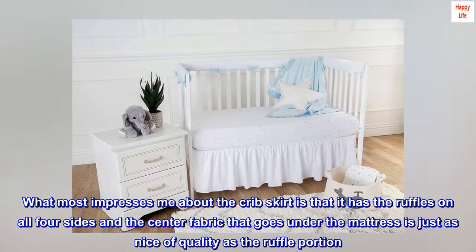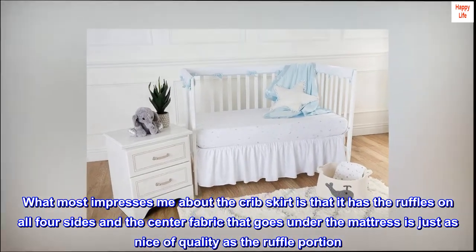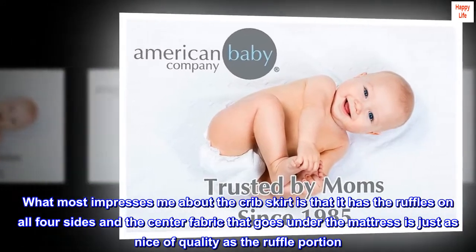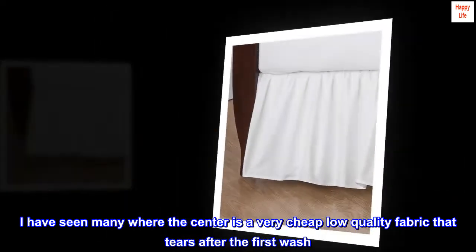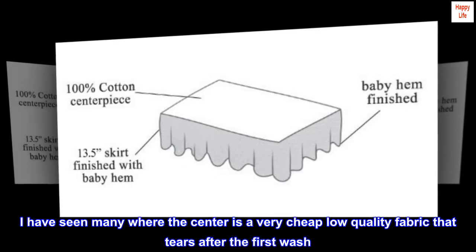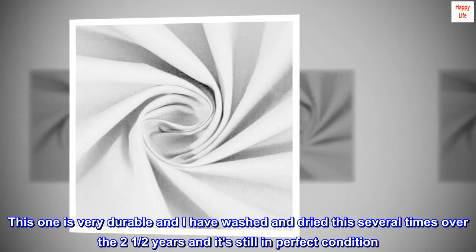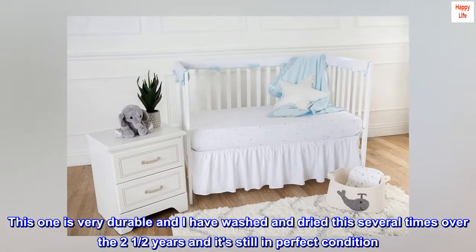What most impresses me about the crib skirt is that it has the ruffles on all four sides and the center fabric that goes under the mattress is just as nice of quality as the ruffle portion. I have seen many where the center is a very cheap low quality fabric that tears after the first wash. This one is very durable and I have washed and dried this several times over the two and a half years and it's still in perfect condition.